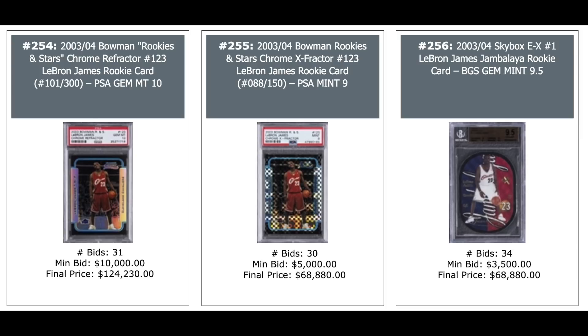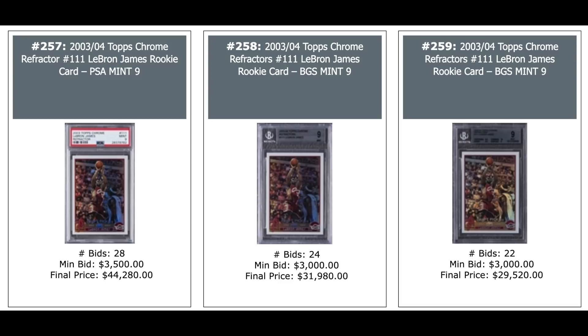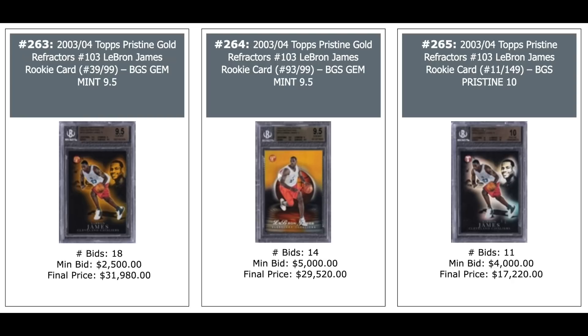More LeBron — all his Topps Chrome Refractors: PSA 9, BGS 9, and BGS 9 — $44,000, $32,000, and $29,000. Three more LeBrons from his rookie year, Topps Pristine: two Gold Refractors out of 99 — $32,000 and $29,000 — and a regular Refractor out of 149, BGS Pristine 10 — $17,000.